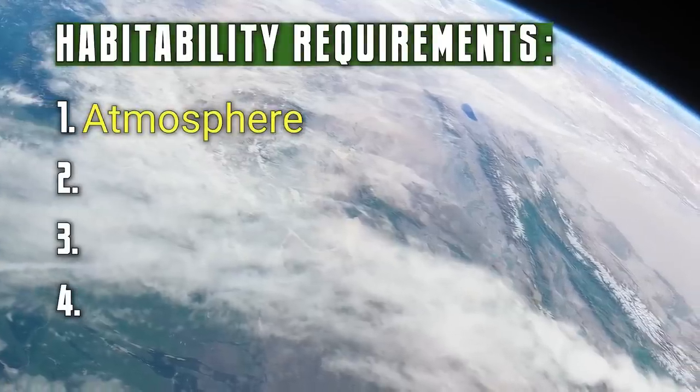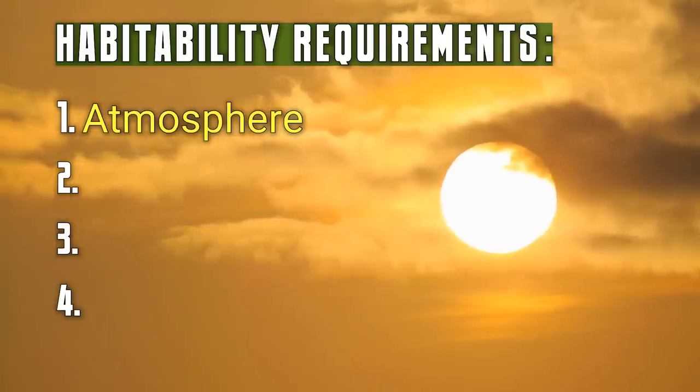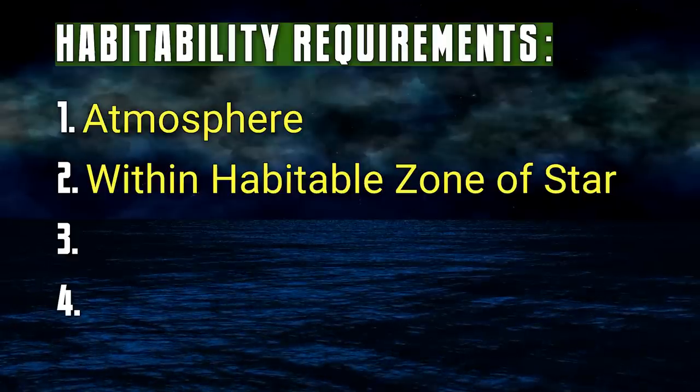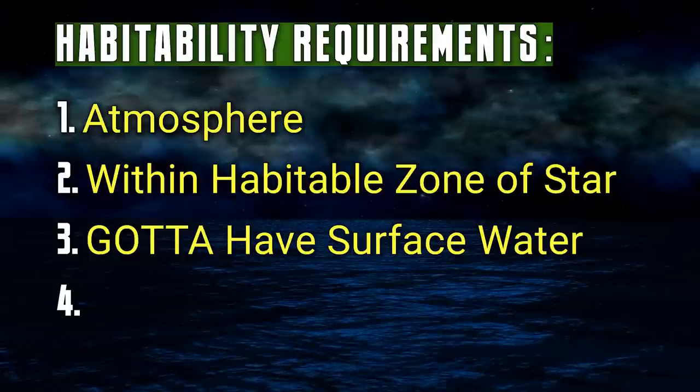To define habitability, we're going to start with an atmosphere. There has to be an atmosphere on a habitable world, just like there's an atmosphere on the Earth, but it can't be too thick, otherwise it's going to choke off the potential chances for life. The second criteria is that it must lay within the habitable zone of the parent star — for example, the Earth is in the habitable zone of the Sun. The third criteria is that there must be liquid water on the surface of this world, just like the Earth does.